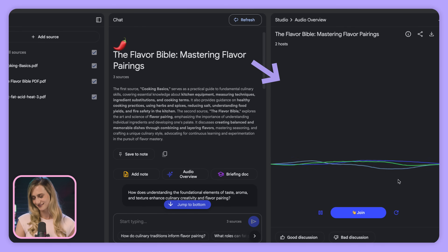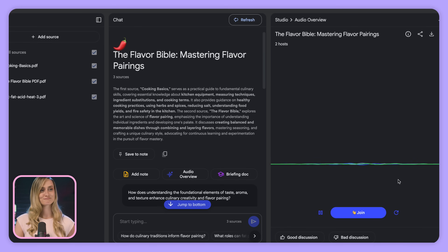Fat is often demonized, but in cooking it's absolutely essential. It adds richness and flavor, and it helps with texture too. But what's its primary role according to the book? It's a flavor carrier — it literally carries flavor molecules to our taste buds. Oh, interesting. So it's like a delivery system for flavor.